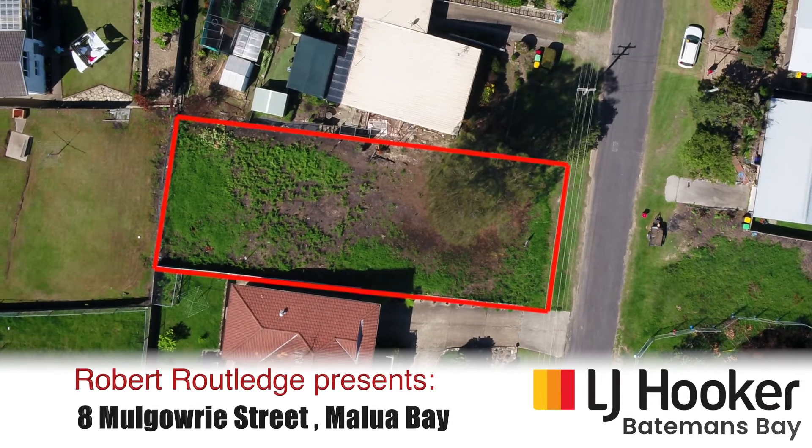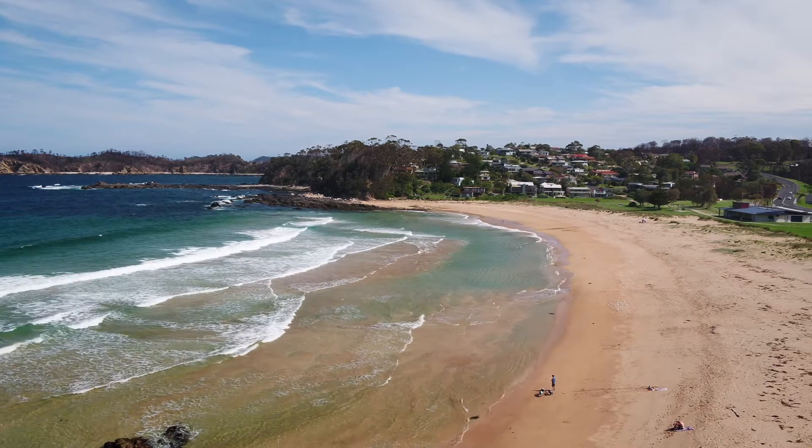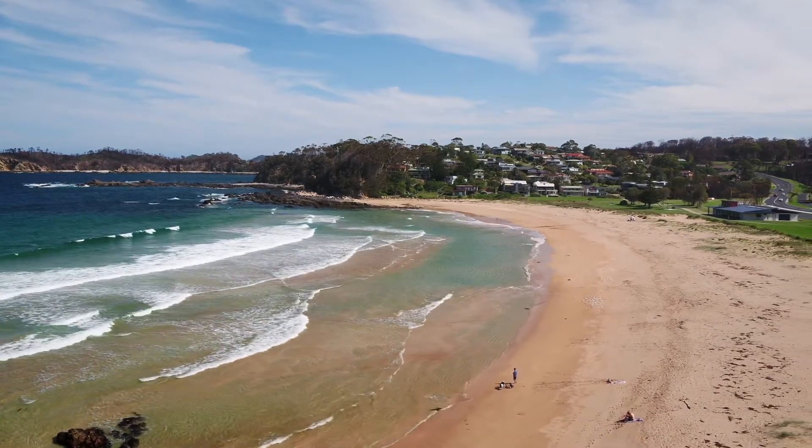Welcome to 8 Mulgarry Street, Malua Bay. Malua Bay is by far one of the most popular villages along the New South Wales South Coast, and it's really not all that surprising.